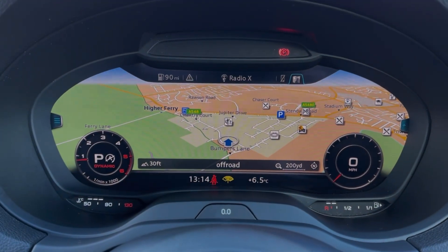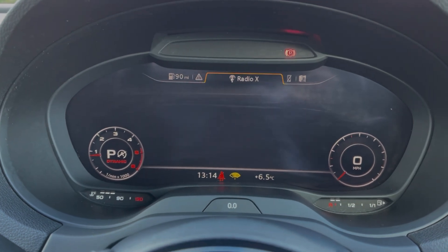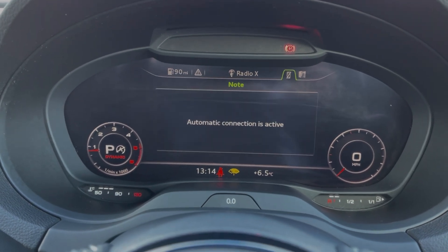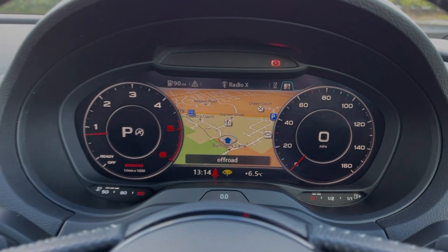This A3 benefits from the £1,300 technology package, which adds the Audi virtual cockpit you can see here — a fully digital instrument display offering access to some of your media features, so you can make adjustments on the go.